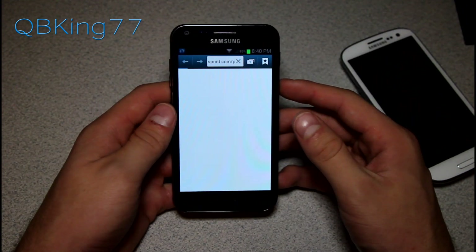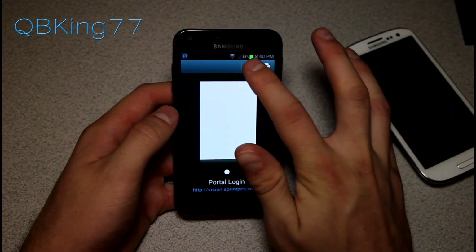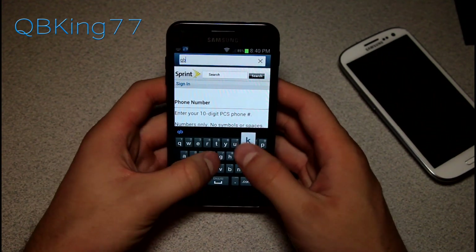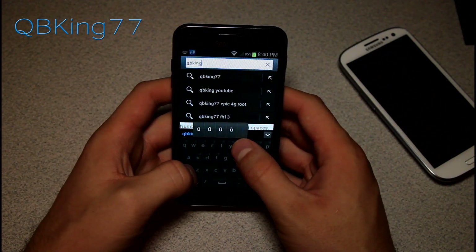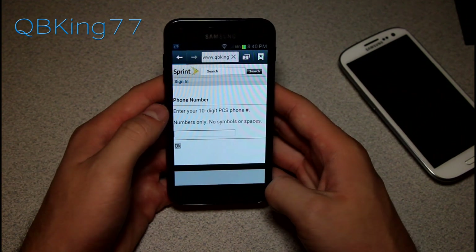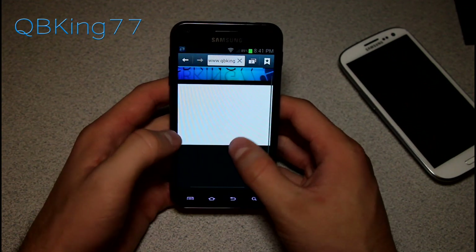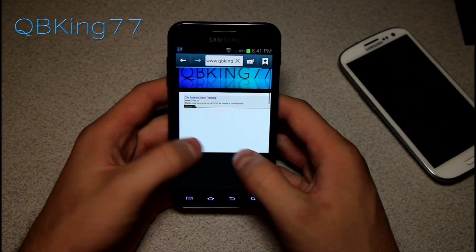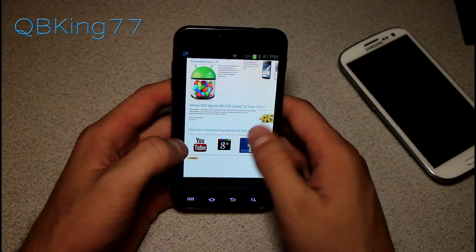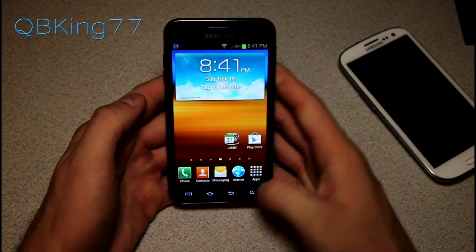There is also a new Jellybean browser. You can open new tabs and open a new incognito window as well. I'm on WiFi so it should be fairly quick — loading up qbking77.com and it loaded up great.